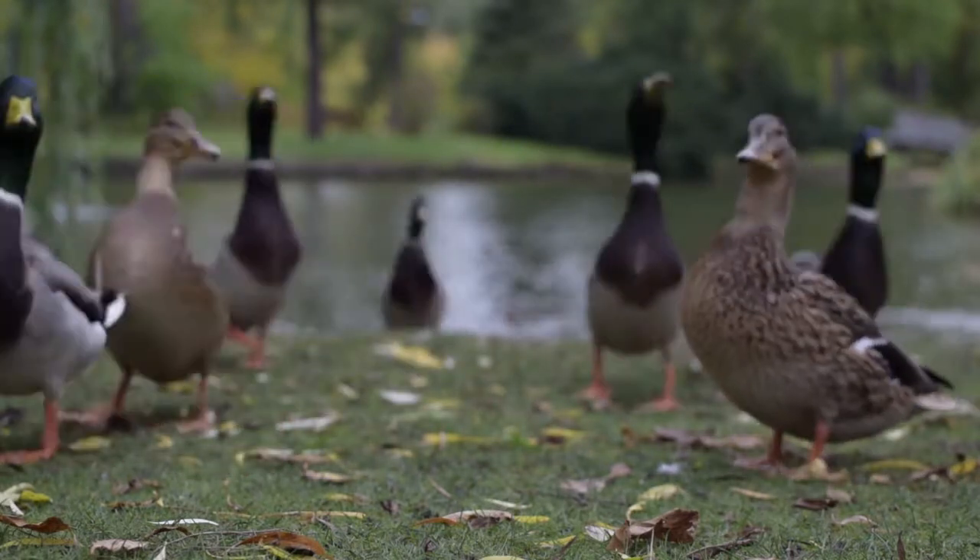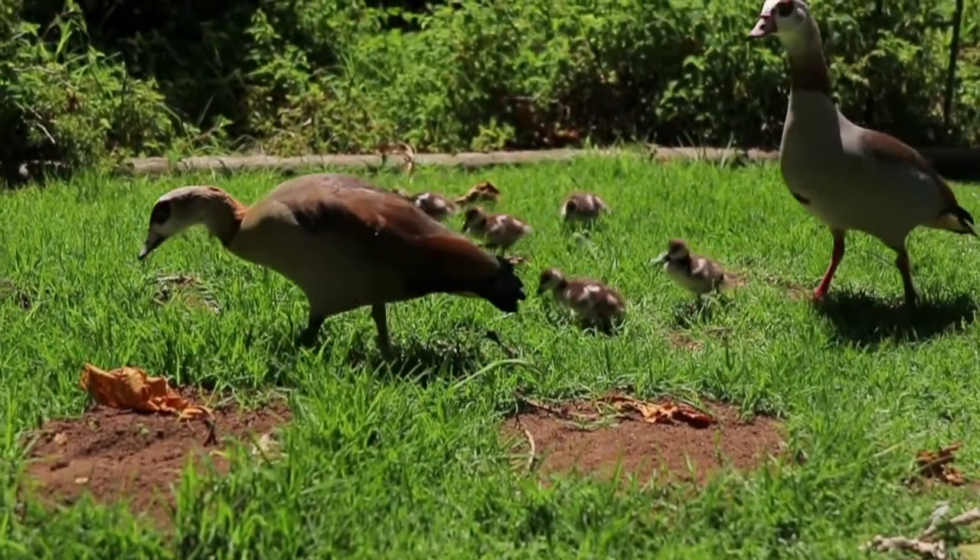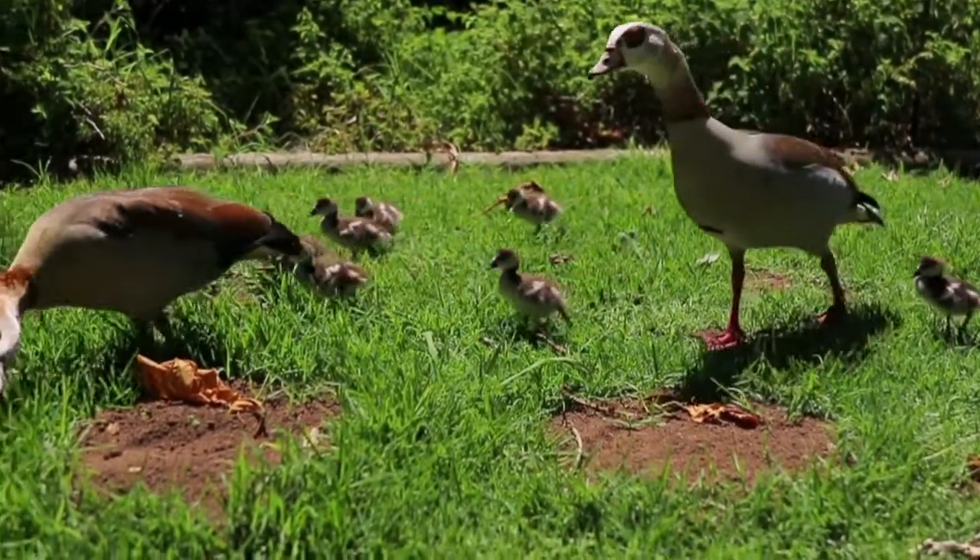Wetlands, marshes, ponds, rivers, lakes, and oceans are all home to ducks. This is due to ducks' fondness for water.